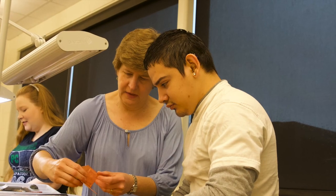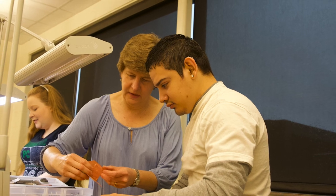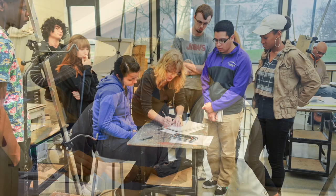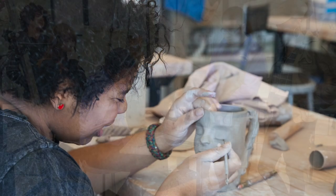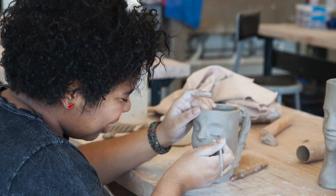We have a welcoming inclusive art community of students and involved faculty here at Parkland. In our classes, you'll find students of all backgrounds, levels of ability, and interest. Our classes provide a comfortable environment to work and explore.